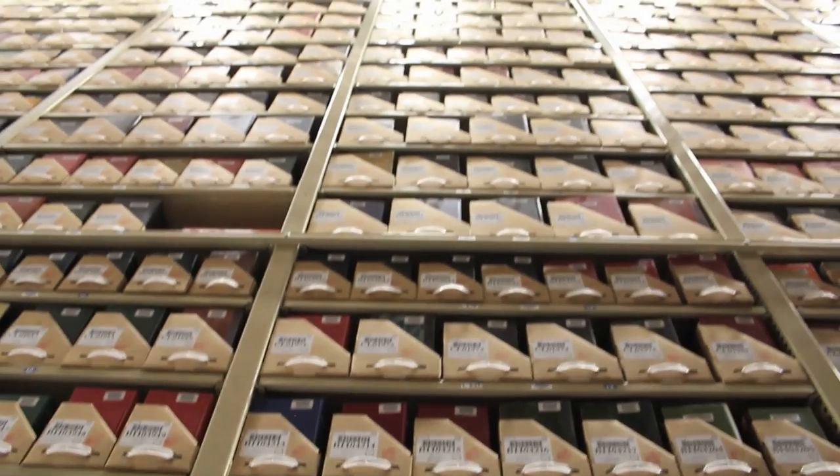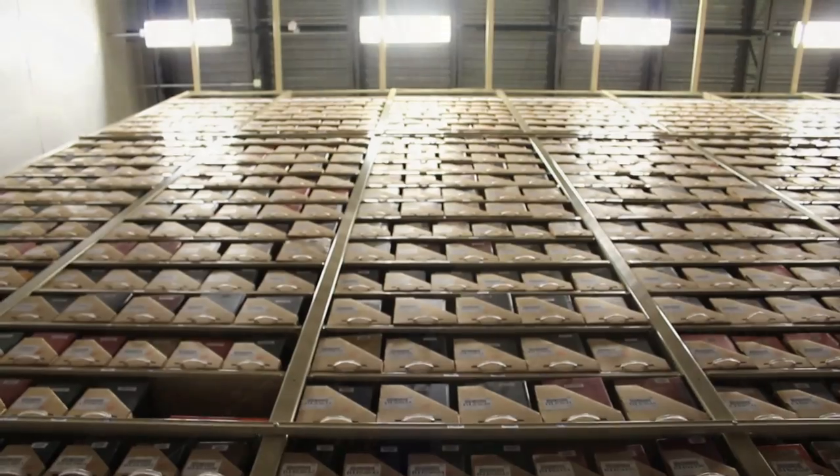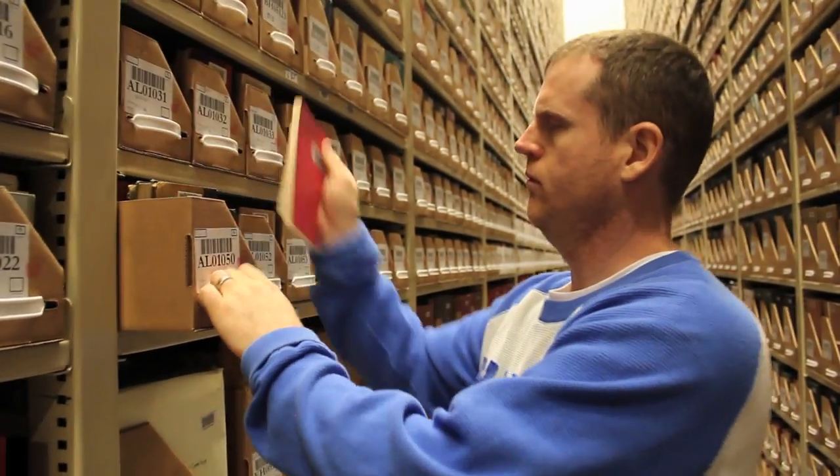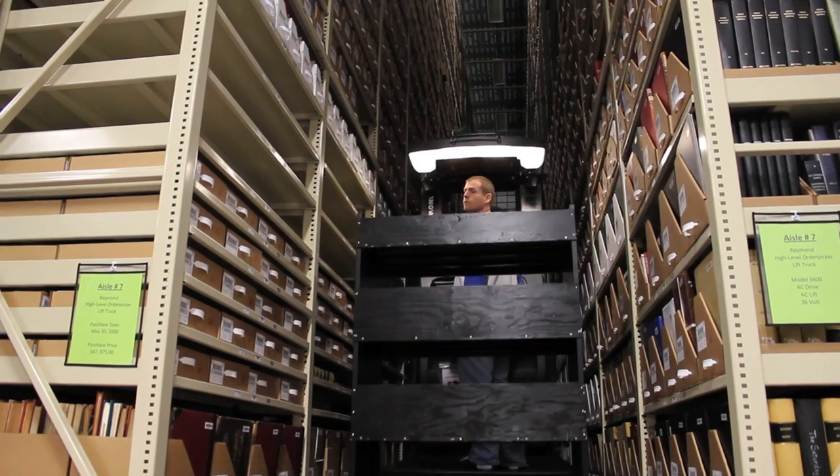Once shelved, if an item is never recalled, it is expected to live over 300 years in the state-of-the-art, environmentally controlled vault, where it is approximately 50 degrees at all times and a very low 30% humidity rate.